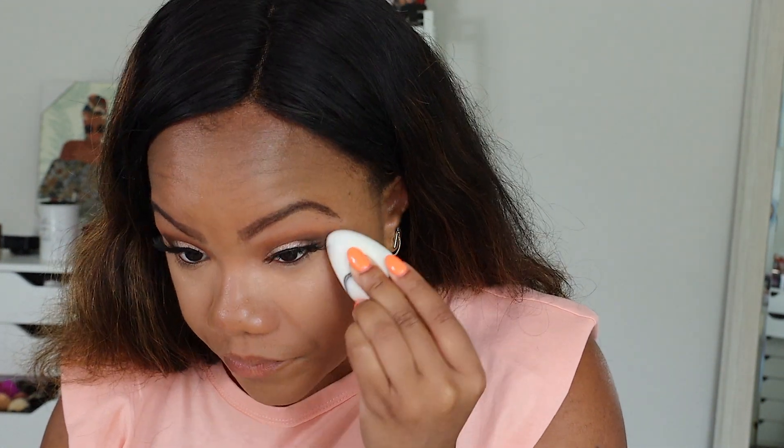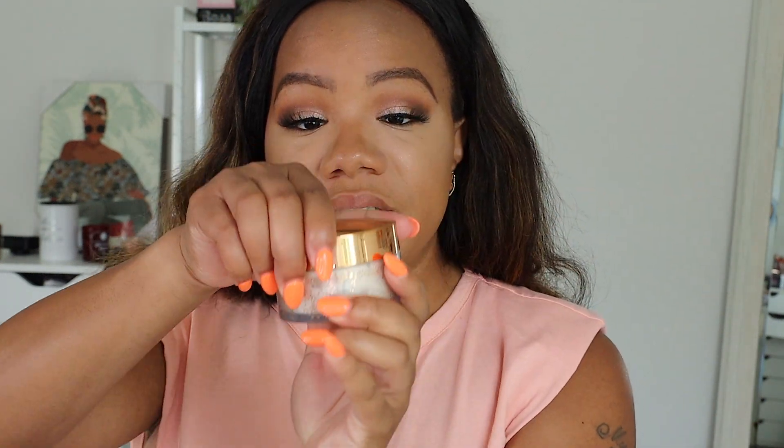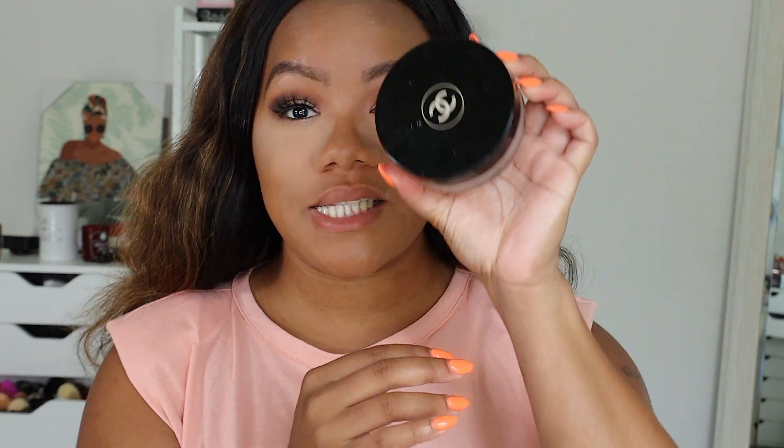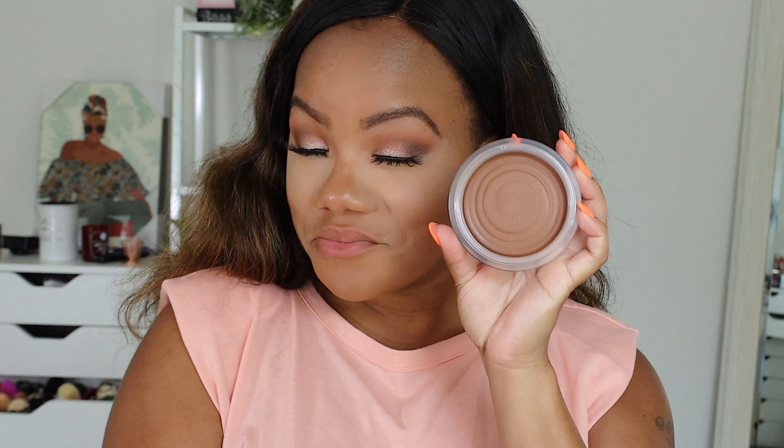For concealer I'm going to use the Laura Mercier Flawless Fusion Ultra Long-Wear Concealer — this is seriously good coverage concealer and I really love it. My skin does look really pretty though, I can't lie. It's letting the skin pop through obviously because it's sheer coverage, so your skin is definitely popping through and my skin does look really good. Let's go ahead and set this — you already know what we're setting it with: the infamous Laura Mercier Translucent Powder, which we love.